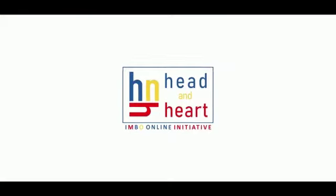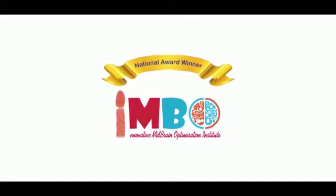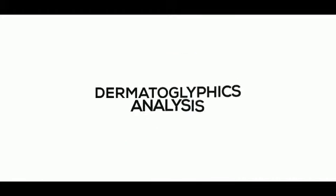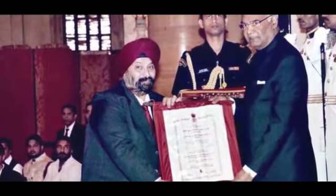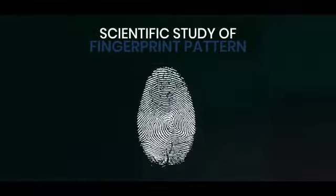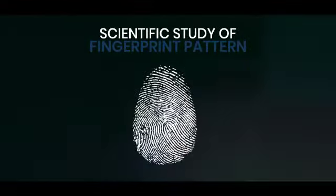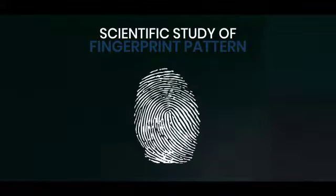This is what exactly we at H&H IMBO offer through our unique product Dematoglyphics Analysis. We have also been awarded the National Award by the Honourable President of India. Dematoglyphics Analysis is a scientific study of fingerprint pattern that helps in understanding an individual's potential and personality.